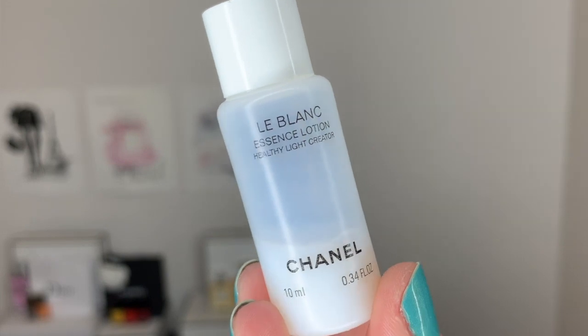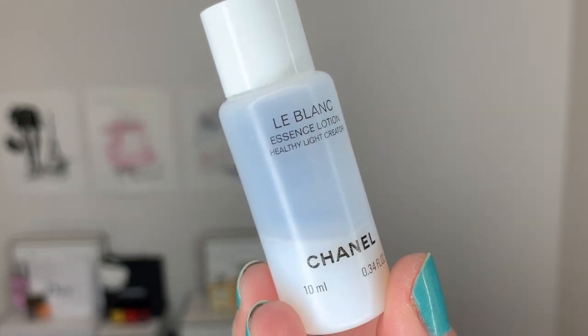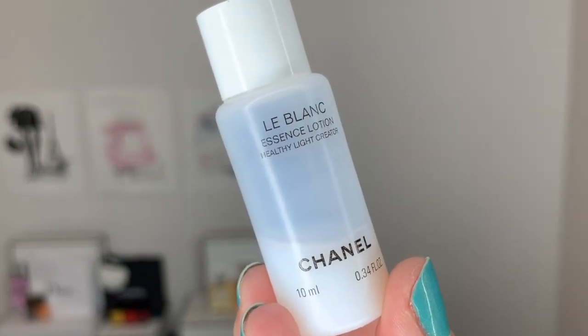The texture itself is very fluid and very milky. It's not transparent — it feels like a lotion, like a liquid. It's not a gel, just a liquid. It almost looks like skim milk, honestly, when you look at it.